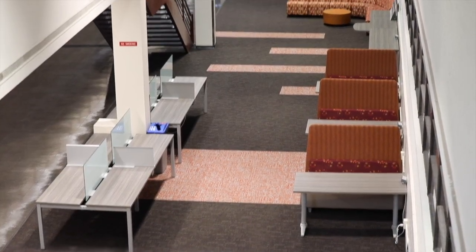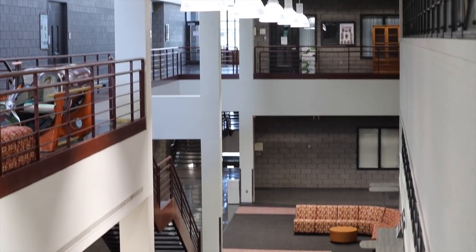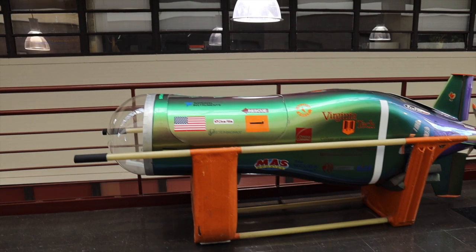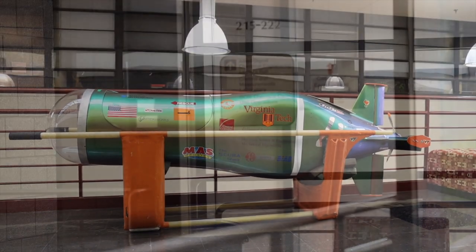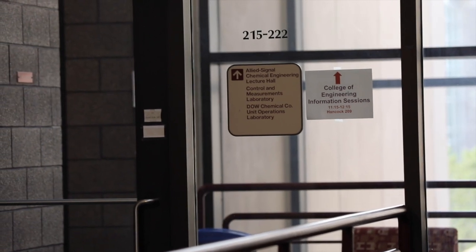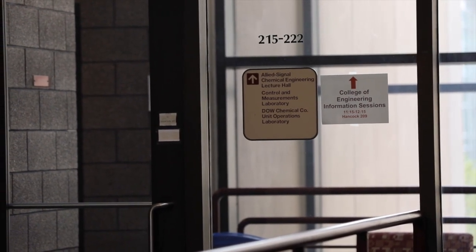The main atrium has plenty of space to study and work on group projects. Located on the top level of Hancock Hall is Phantom 4, a human-powered submarine design project from 2001 to 2003. Also on the top level is where you would go to participate in an information session for the College of Engineering.